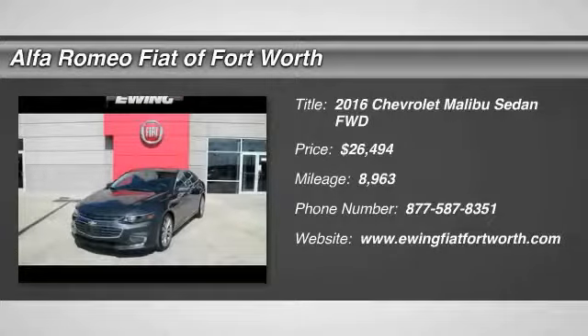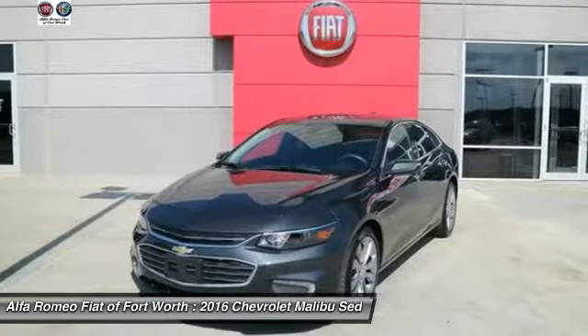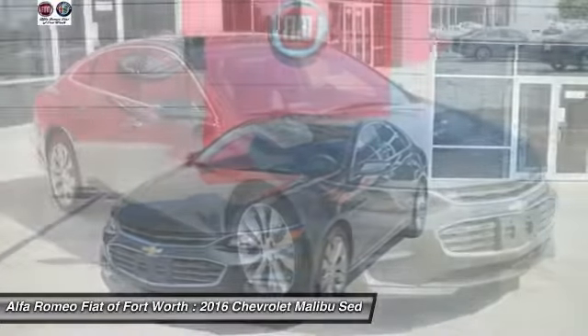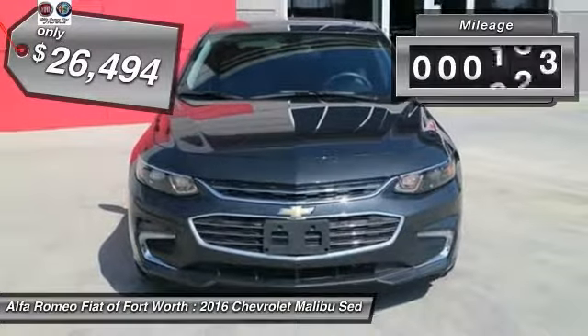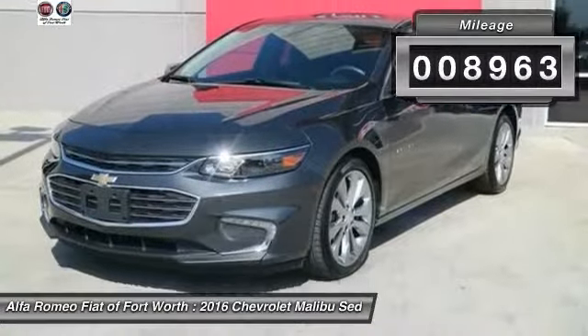You are going to love the 2016 Malibu! A combination of performance and fuel economy, the Malibu is a great commuting car and is priced below $30,000. This vehicle has less than 9,000 miles.